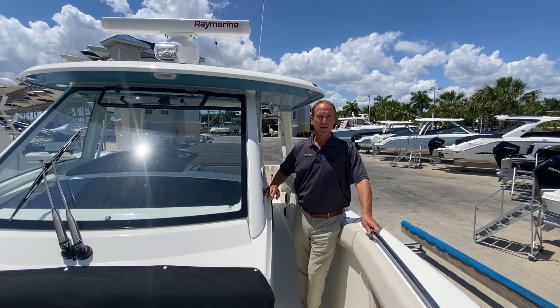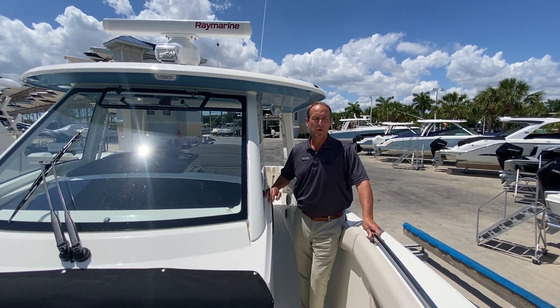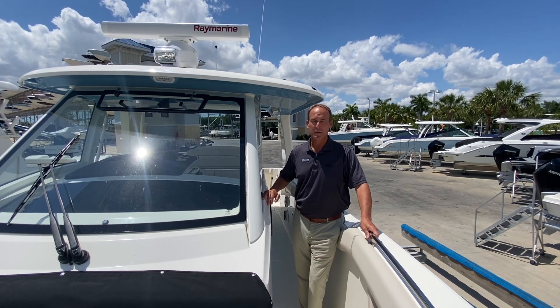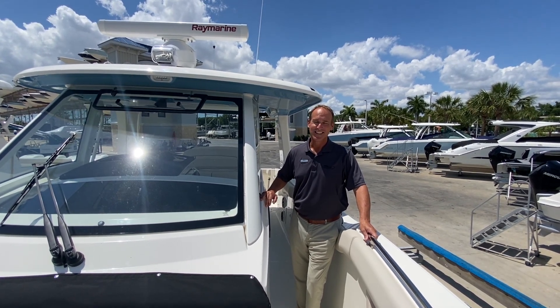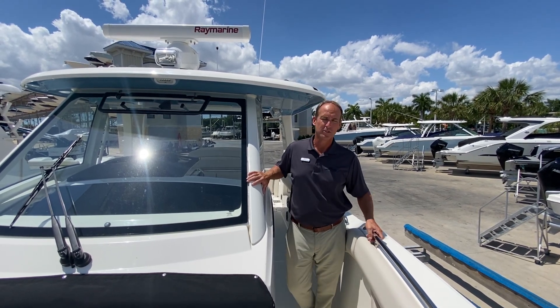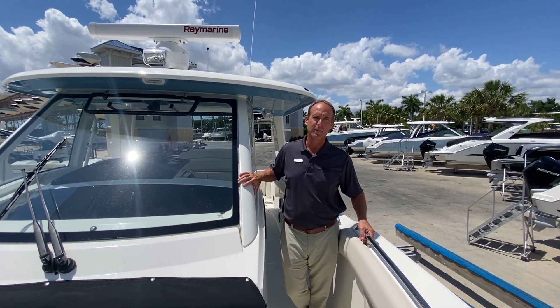So this is our Boston Whaler 35 Round — a 2021 year model. If you order one today, you might get a 2021, but it's probably going to be a 2022. Please give me a call. My name is Slade Sackman. I'm here at Fort Myers Marine Max — 239-229-8862. Thank you very much.